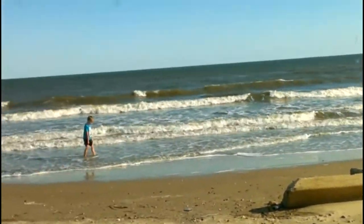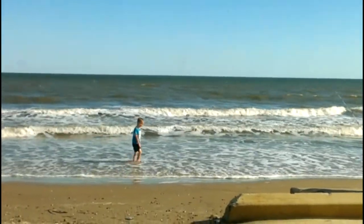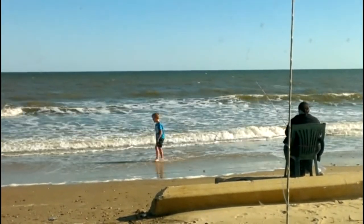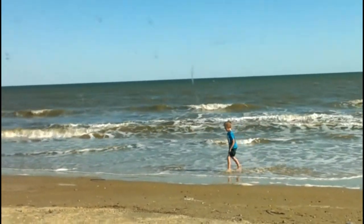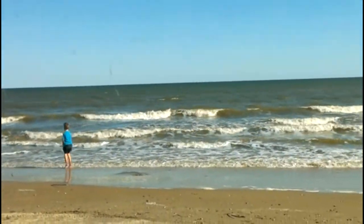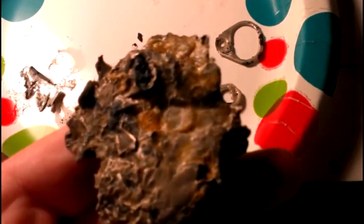Well guys, this has been a pretty awesome day at the beach — didn't find a whole lot, but did clean some trash off the beach a little bit, so that's good. I'll go home and we'll do a little wrap-up. Just another shot of the Gulf of Mexico.